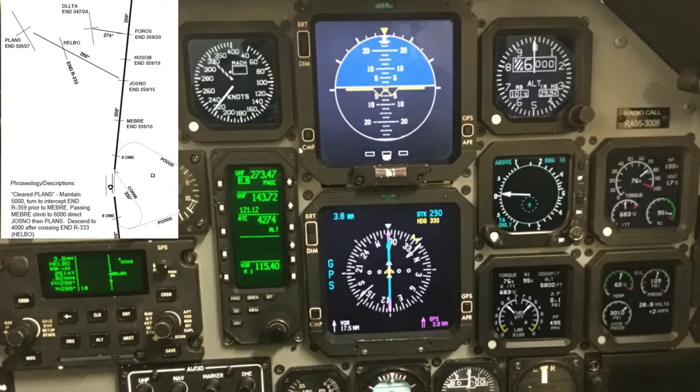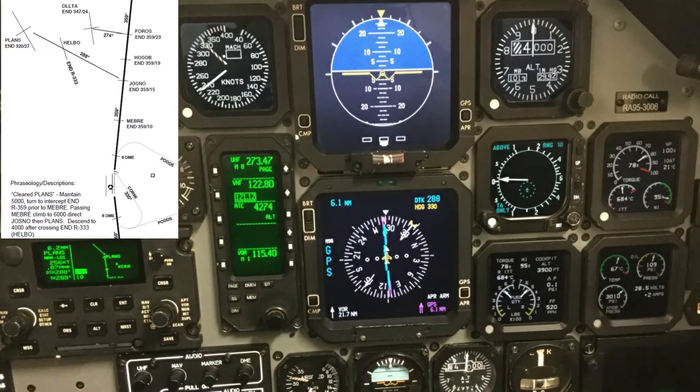If still on the planned stereo route, maintain 6,000 feet from Jasno to Helbo. If you haven't already, listen to the Alva AWOS and update your altimeter setting. At this point, normally you would have canceled IFR. If weather or traffic did not permit before now, after Helbo, descend to 4,000 feet and, weather permitting, cancel IFR before reaching Plans.